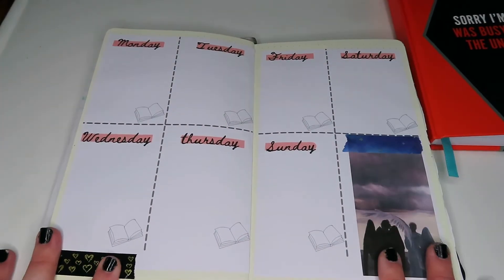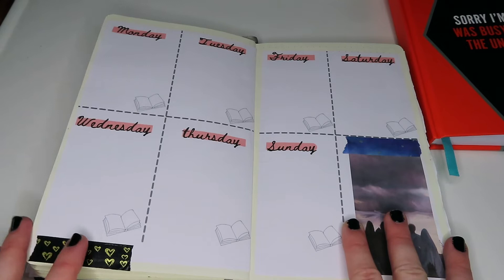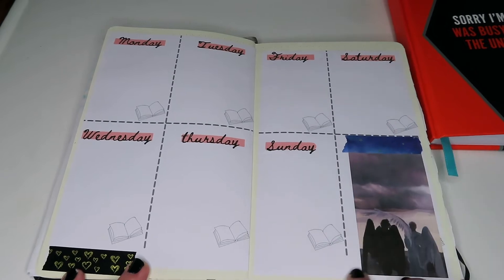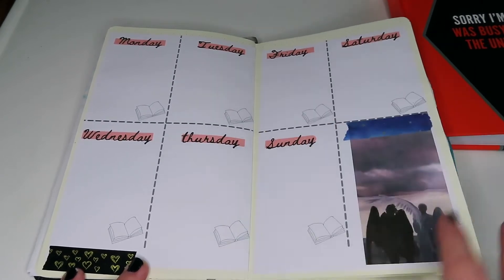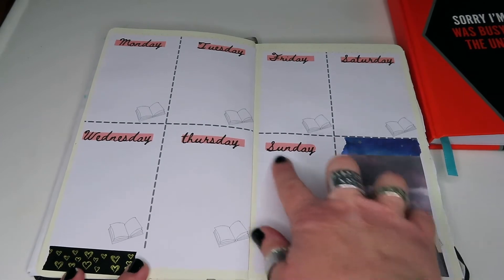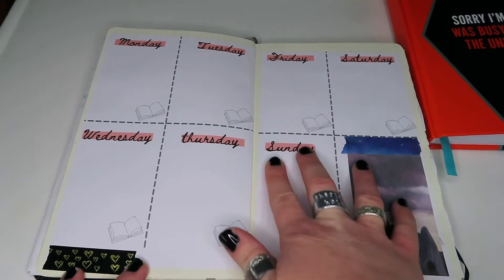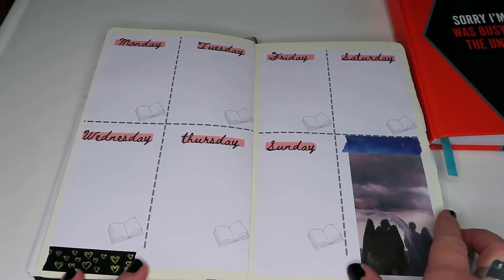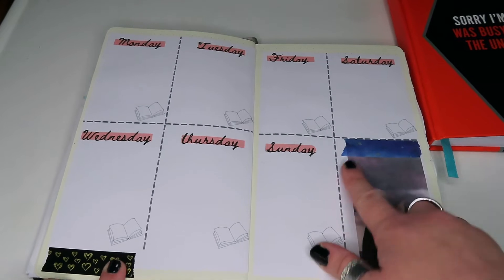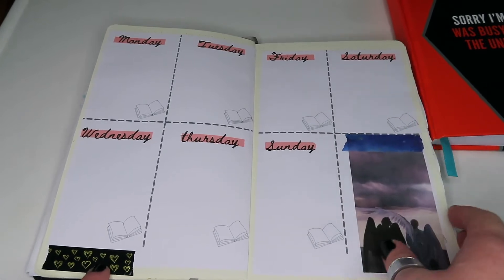Then we go on to the weekly spread, which will be on the shop minus the pictures. Underneath I have a habit tracker but since I have the productivity tracker I don't really use habit trackers anymore, so I've covered it with a little Crowley and Zerofell. I've used OTPs throughout this spread — very simple with the days of the week so you've got a lot of space each day. I've also added a book design and some heart washi tape with blue and silver stars.